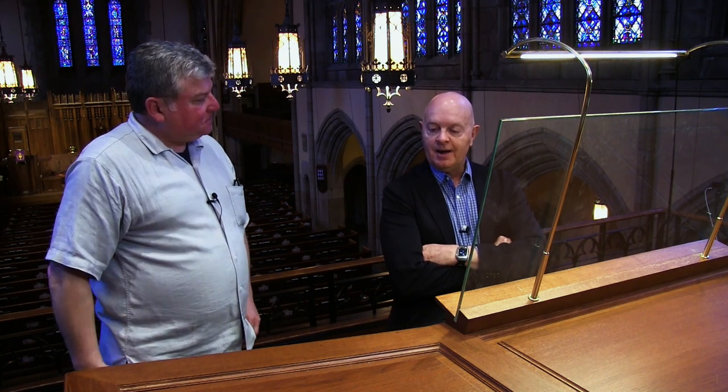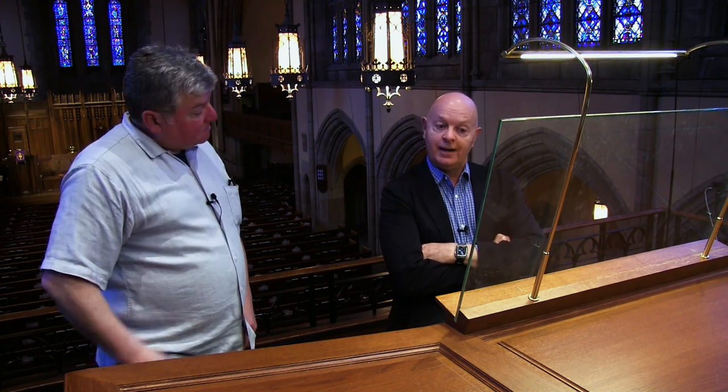We discovered over the course of our study that Rieger Orgelbau had evolved immensely and was building really remarkable instruments all over the world. For those that don't recognize the name, that's an Austrian firm from a little town in western Austria on Lake Constance. When you walk out of the factory, there are the Alps in front of you — a pretty inspiring environment. The owner, Wendelin Eberle, is a magnificent human being and an incredible engineer.